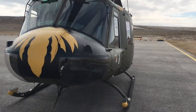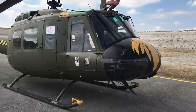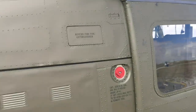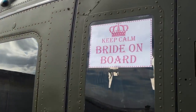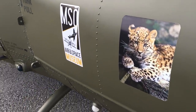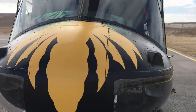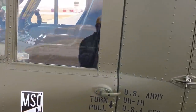UH-1 helikopteri müzenin en önemli klasik parçalarından bir tanesi; Türkiye'de çıkardığı 'pat pat' sesiyle tanınıyor. Helikopterin camında 'Keep Calm, Ride On Board — sakin olun, helikopterin kabininde bir gelin var' yazıyor. Geçtiğimiz günlerde Ali İsmet Öztürk'ün kızı Senan Hanım evlenmişti ve bu helikopterle damatla birlikte Sivrihisar'da uçuş yapmıştı. Sağ kapıda ise akrobasi pilotu Semin'in oğlu Pars'a hitaben bir sticker yapıştırılmış.